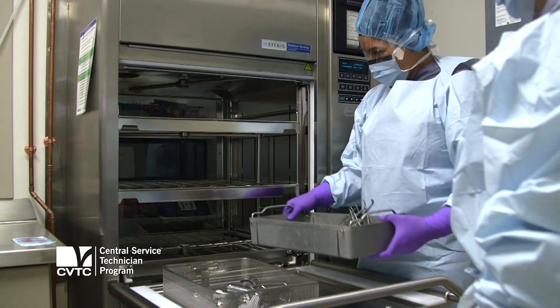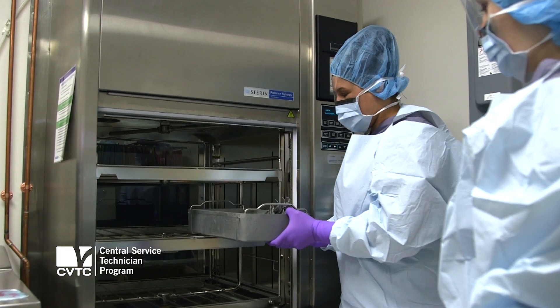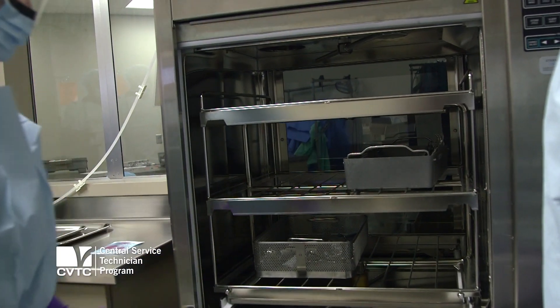Learning how to clean the equipment before you put it in the washer decontaminator, sterilize it, and then put it away. Coming to Chippewa Valley Technical College is a wonderful, awesome experience because you'll get to have that hands-on time with the actual machines that you will be using once you get out in the field.